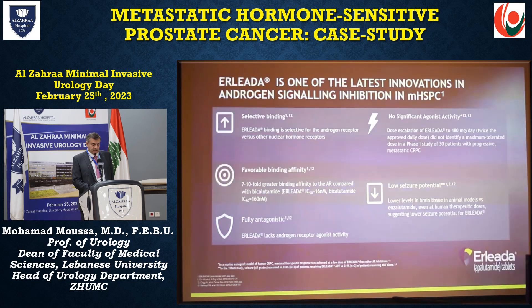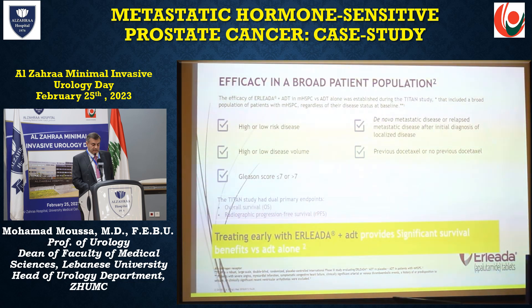ELIDA (apalutamide) is one of the latest innovations in androgen signaling inhibition in metastatic hormone-sensitive prostate cancer. It features selective binding, favorable binding affinity, is a full antagonist with no significant agonist activity, and has low seizure potential. It is used in high or low risk disease, high or low disease volume, Gleason score 7 or more, de novo metastatic disease, and with or without previous docetaxel.